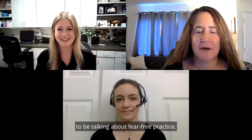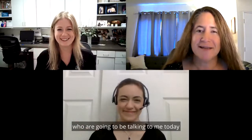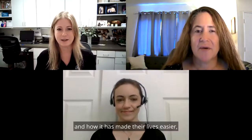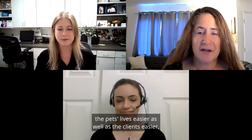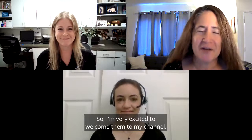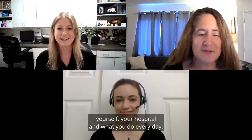Hi, my name is Melissa Tompkins, and I'm very excited today on my YouTube channel to be talking about fear-free practice. I have Natalie Grucco and Janet Settler, who are going to be talking to me today about different things they do every day in their hospitals and how it has made their lives easier, the pets' lives easier, as well as the clients happier too. So I'm very excited to welcome them to my channel. Natalie, why don't you go ahead and tell us a little bit about yourself, your hospital, and what you do every day?